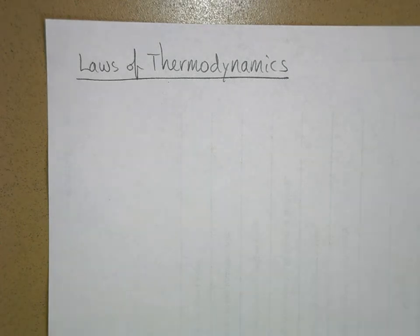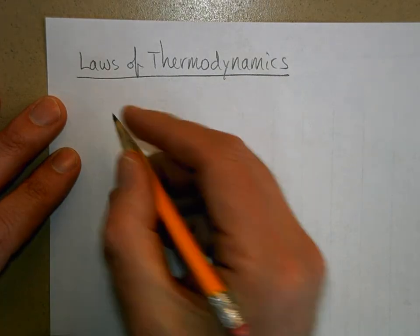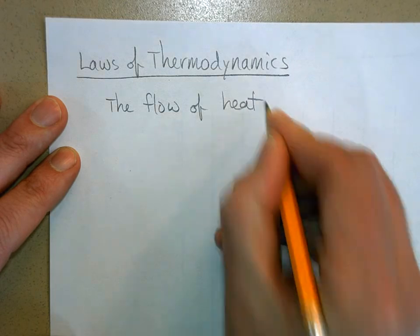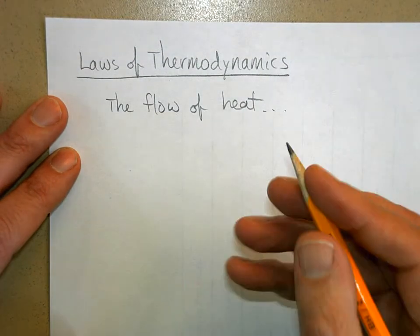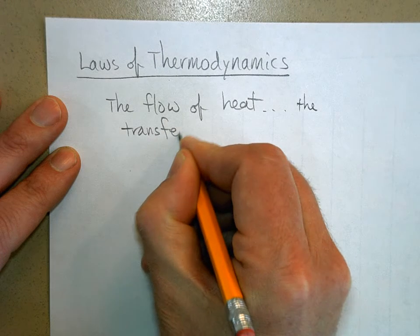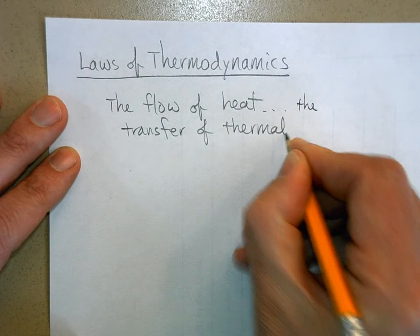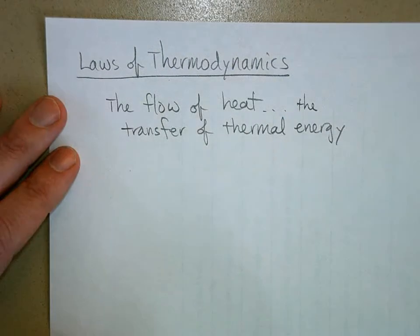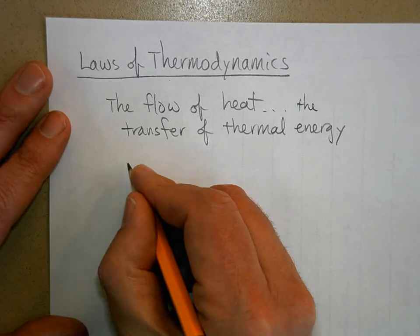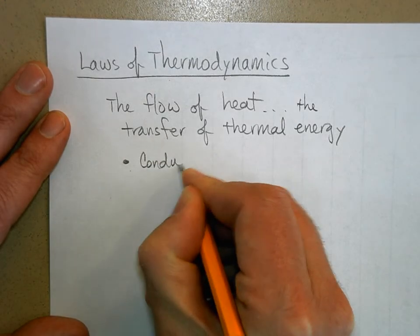We're going to talk about two laws of thermodynamics. First, there are a couple of odds and ends to cover — we're talking about the flow of heat, which is another way of thinking about the transfer of thermal energy. There are three different ways that thermal energy can be transferred from one place or system to another.